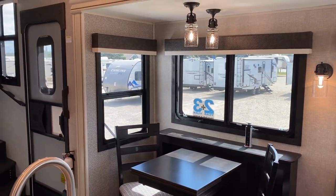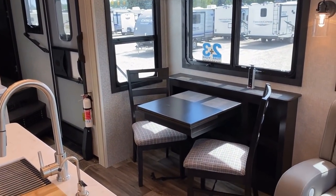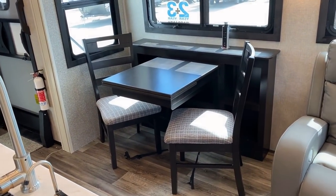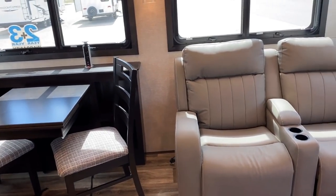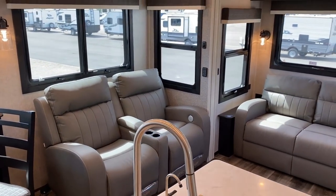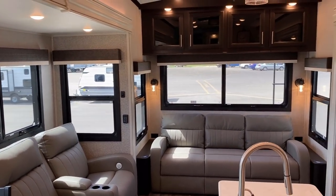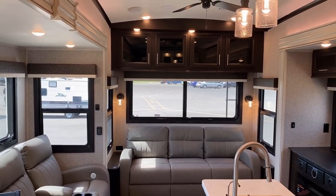They want the RV to look clean. If you're not going to add those options, they don't want you to see where you can add prep for this or that — they want it to look complete and fully finished. Sometimes it means you have to pop a panel off to get to something. It's kind of their best and their worst quality.